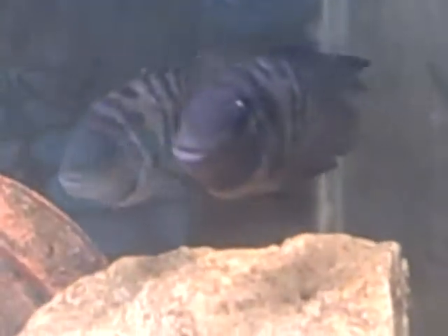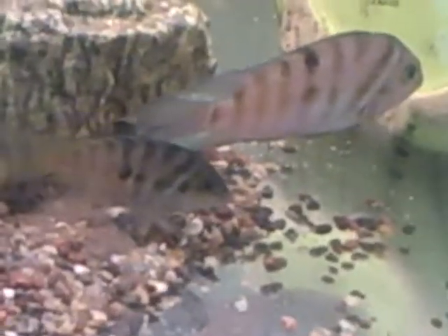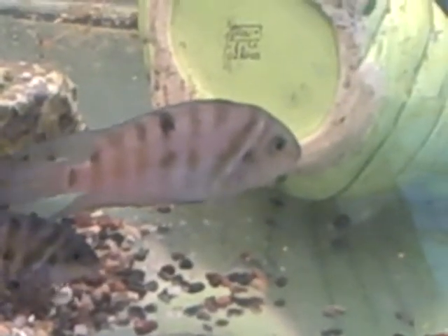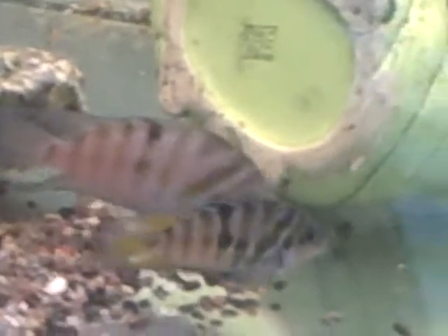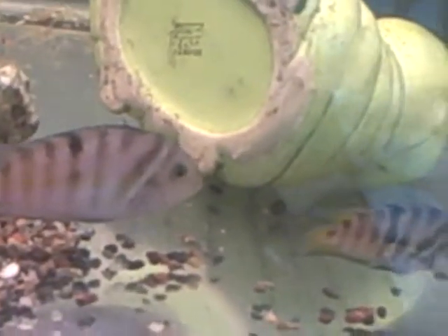We haven't had these guys in a pond for a while because they're just too aggressive. They didn't really do any damage when they were in there, but we don't want to give them the opportunity — better safe than sorry. Especially when they're mating, they can be extremely aggressive, and we really don't want to risk anything getting hurt, even though it's a huge pond.